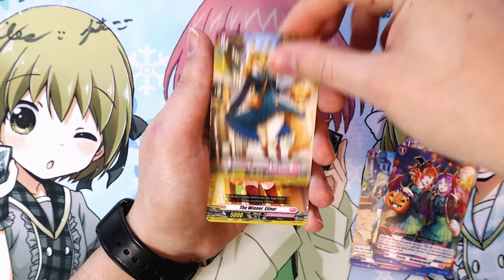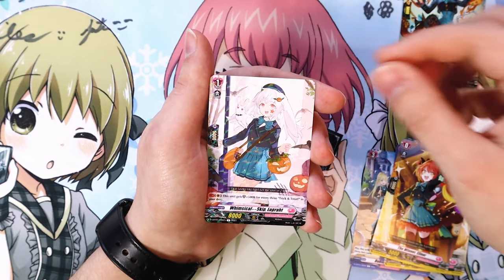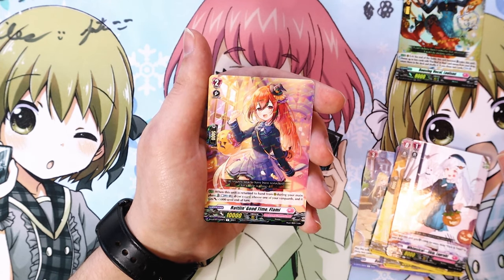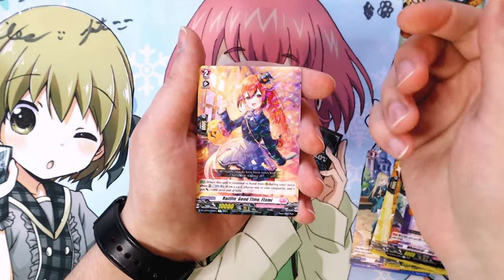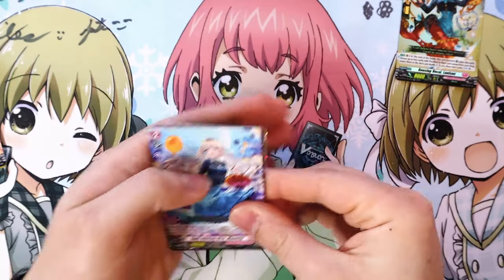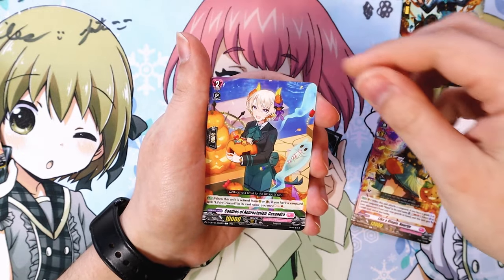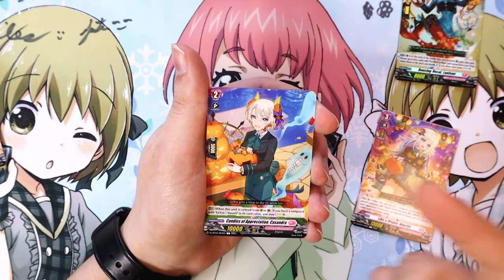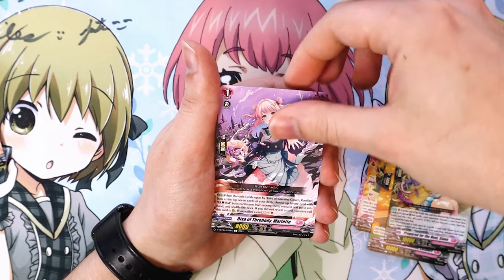We got a fox girl front trigger and more draw triggers — a grade one for Trick and Treat. When this is returned to hand from rear guard during your main phase, you can draw a card and choose your vanguard to get 5k. It could work as Prism support too. Then a Sienna grade two for the ride line and a Prism support card.